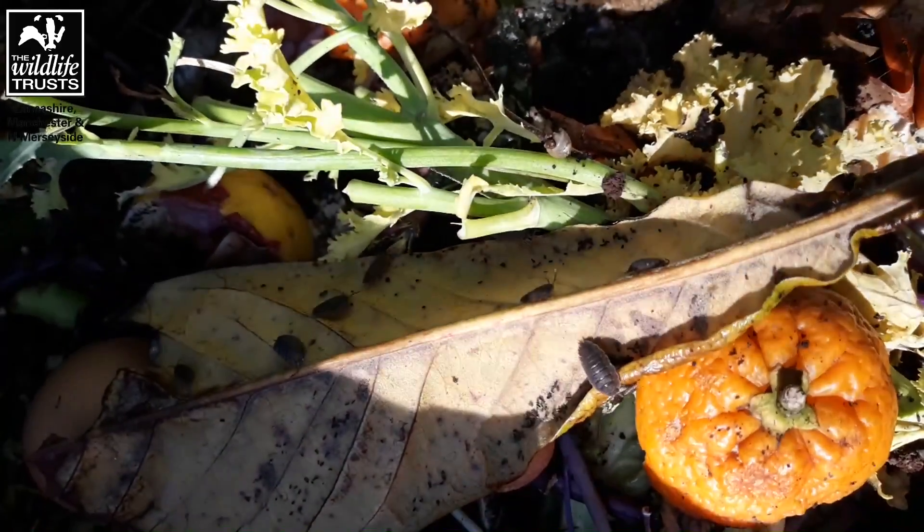My top tip number three is don't use pesticides or slug pellets. Slug pellets are particularly bad for birds if they've eaten slugs that have digested the slug pellets. So I don't use any sort of poisons or pesticides in my garden.